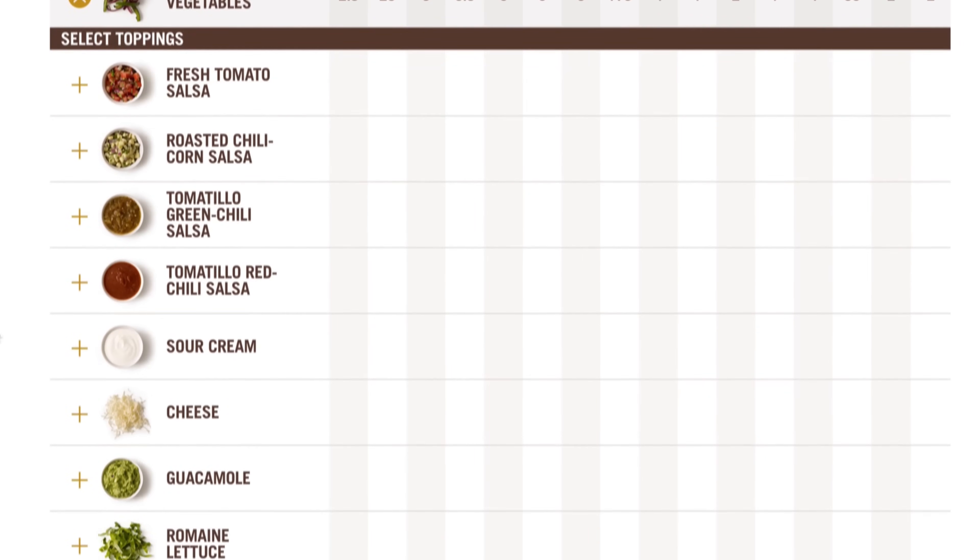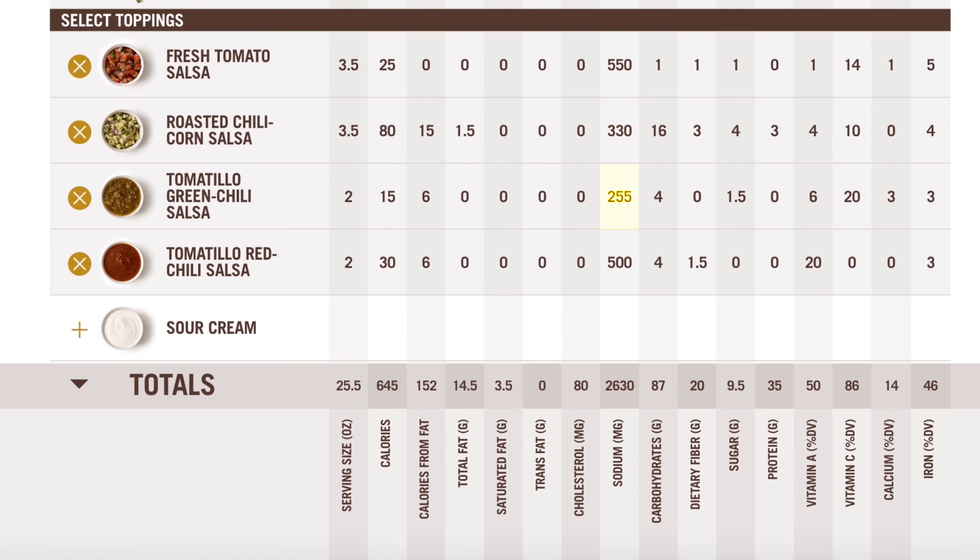For toppings, I'm going with the tomatillo green chili salsa. It's the lowest in sodium, which is really starting to add up for this meal. It's low in calories and has zero fat. I love the fresh tomato salsa, but the sodium is over double the tomatillo green. The corn salsa is very tasty, but it adds an additional 16 grams of carbs to the meal — and many people may not need or prefer 80-plus grams of carbs in one meal.